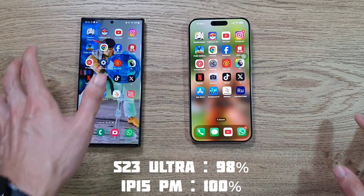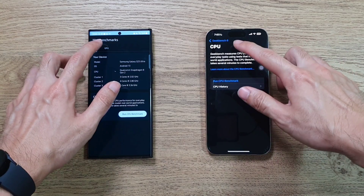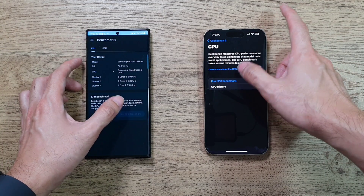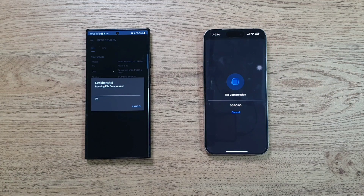Now running Geekbench 6 on both phones - one, two, three, let's go. Battery-wise the S23 Ultra is at 96% while the iPhone 15 Pro Max is still at 100%, so it'll be interesting to see the results.